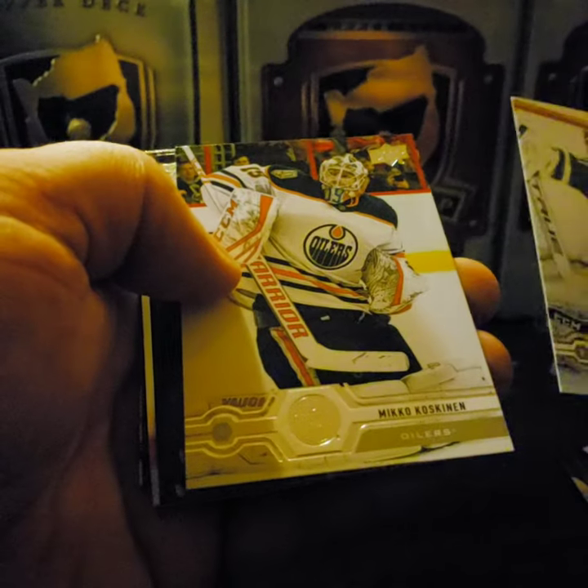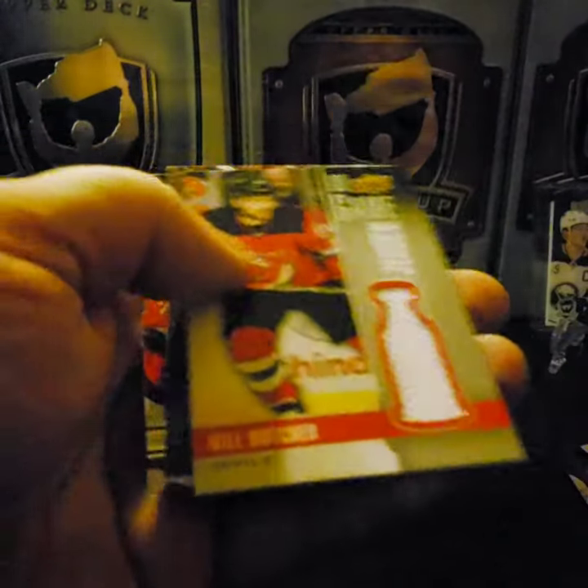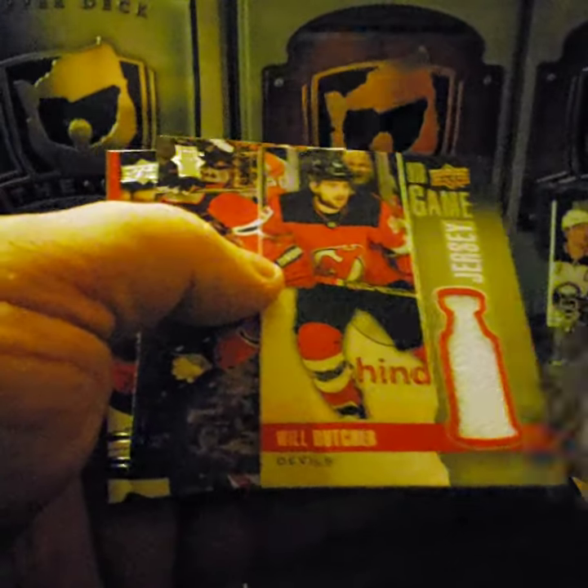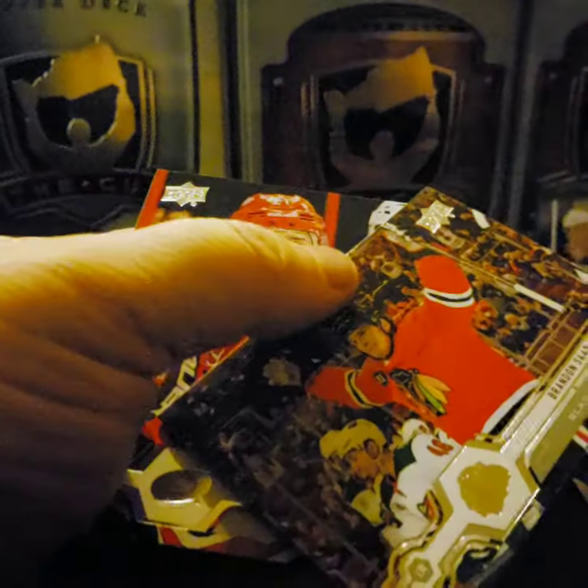Connor Hellebuyck, Mikko Koskinen, Nick Bonino. Oh — Game Day Jersey! Will Butcher, single white jersey. Nice. Brandon Saad, Nino Niederreiter.